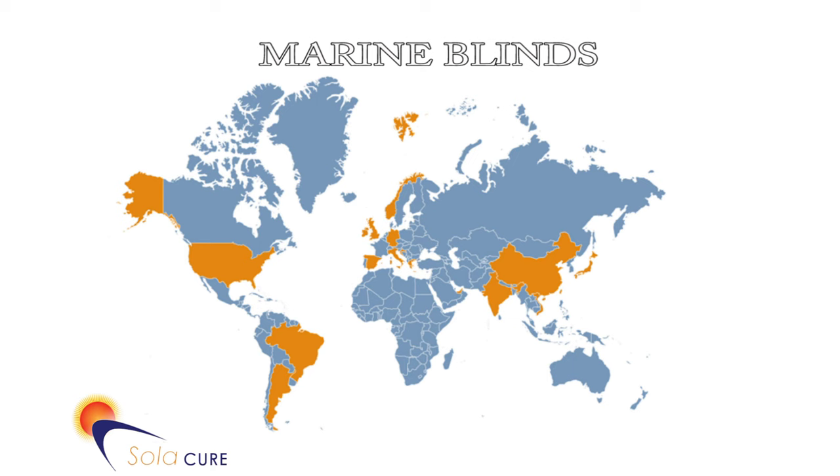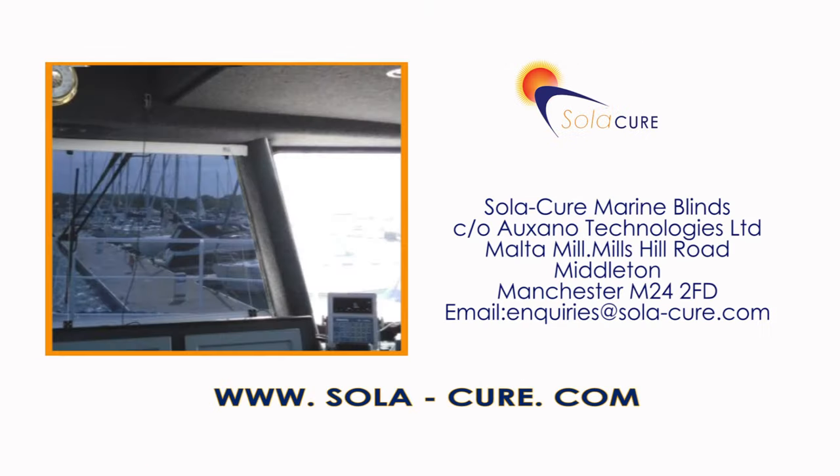If you don't need to replace or buy blinds right now, why not bookmark this video and our website. If you want to see just how convenient and competitive we are, please email Louise or Chloe at enquiries@solar-cure.com.